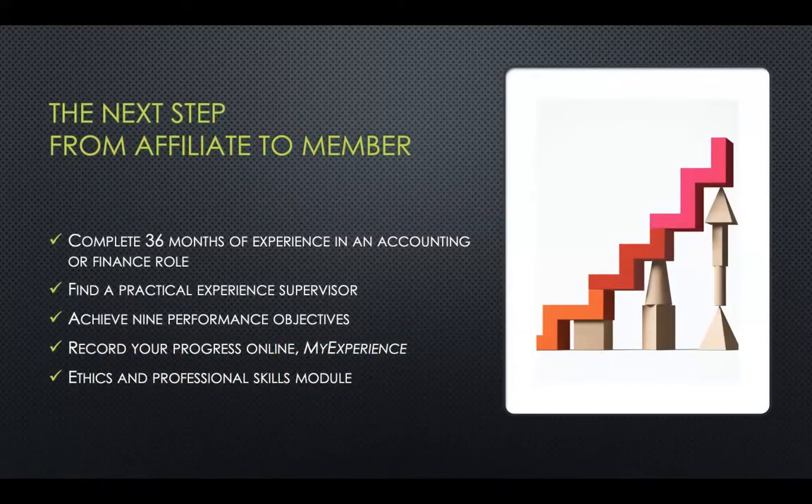After having completed the ACCA exam papers, we achieved the status of an affiliate. The next step is to get the membership status. What steps are required to be completed in order to attain that membership status?